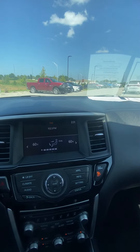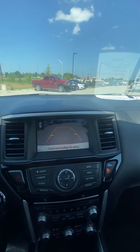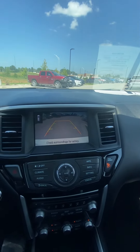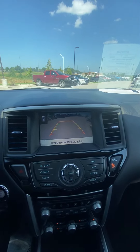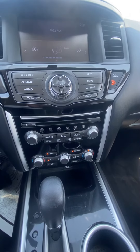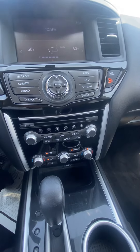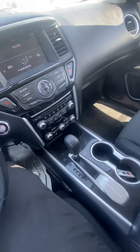Coming over here, we've got a beautiful screen. You can see we have our climate pulled up right now, but it also doubles as a backup camera, which is nice. You can see it guides us and has the red severity line so we know when to stop. Coming down, we've got the rest of our temperature controls and radio controls.